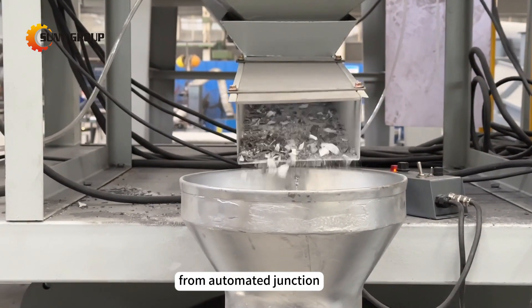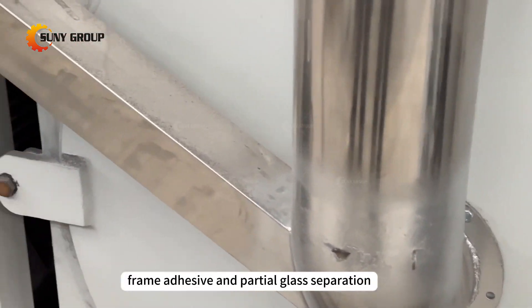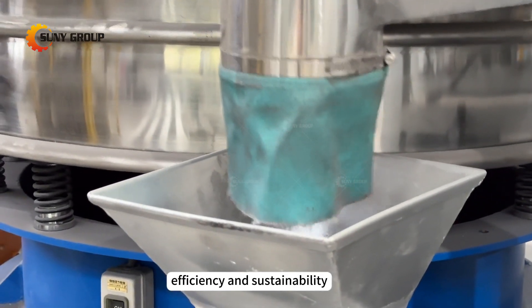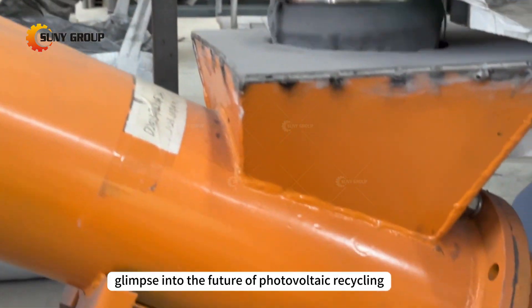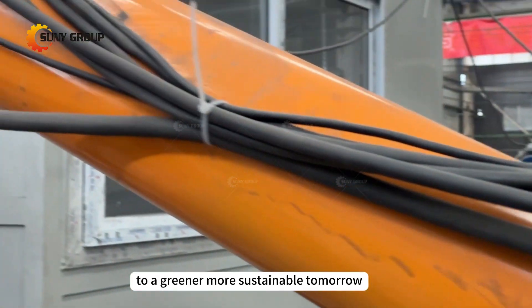From automated junction box removal to the careful extraction of aluminum frames, frame adhesive, and partial glass separation, our solar panel recycling system epitomizes efficiency and sustainability. Stay tuned for a glimpse into the future of photovoltaic recycling, where every step brings us closer to a greener, more sustainable tomorrow.